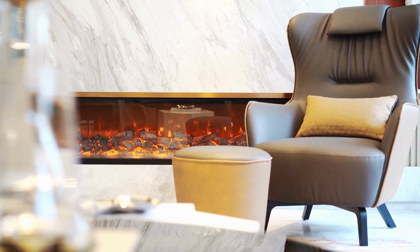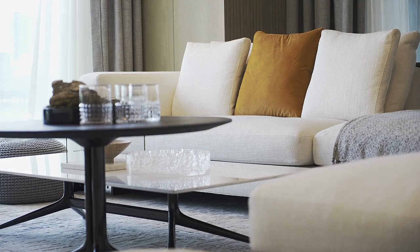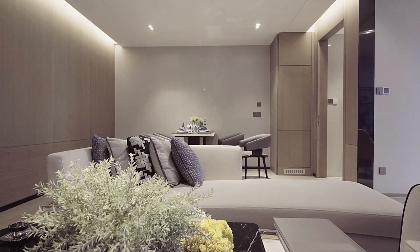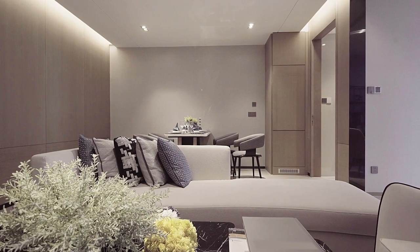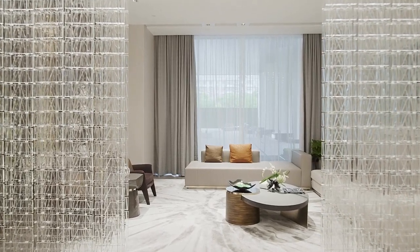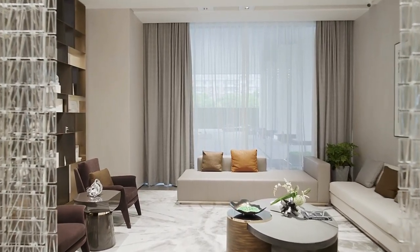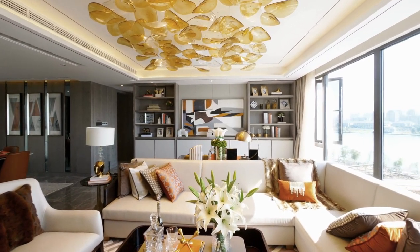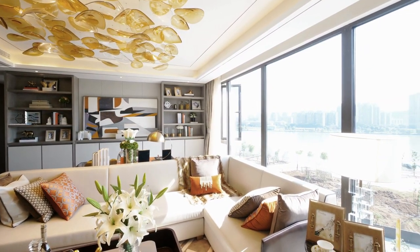Design tips for creating a cohesive look in a living area include creating a focal point and designing around it, layering textures and patterns for visual interest, incorporating natural elements to bring life to the space, and balancing form and function in the design plan. By starting with a focal point and designing the rest of the living area around it, individuals can create a harmonious design that feels intentional and put together. Layering textures and patterns adds visual interest and depth to the design, while incorporating natural elements can bring a sense of balance and relaxation to the space.